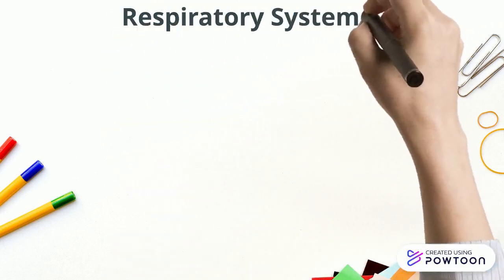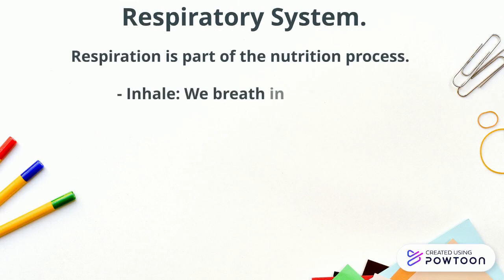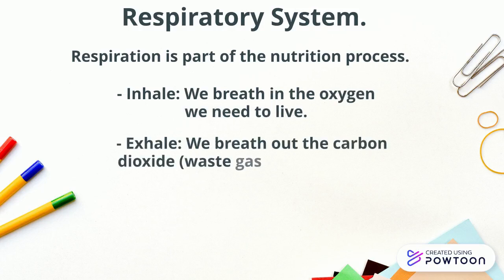Respiratory system. Respiration is part of the nutrition process. When we inhale, we breathe in the oxygen we need to live. And when we exhale, we breathe out carbon dioxide, the waste gas we don't need.